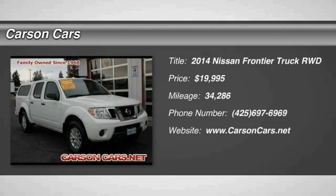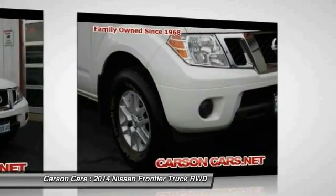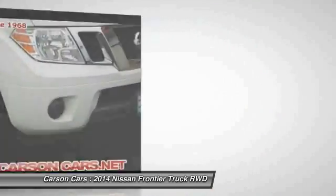The 2014 Nissan Frontier offers a full-length, fully boxed frame for strength, serious off-road capabilities, and a five-star rating for side impact crash safety.